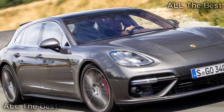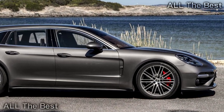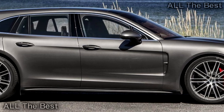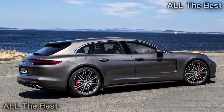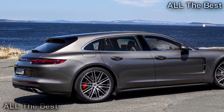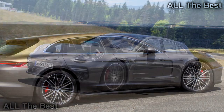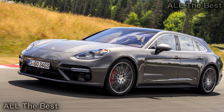Every single compliment I can give to the normal Panamera Turbo applies to the Sport Turismo. The steering is brilliant, with great levels of both weight and feedback that inspire incredible confidence as I push the wagon harder and harder down unfamiliar Canadian roads. Whether on the standard 20-inch wheels or the optional 21s, the ride quality is superb — with enough cushion to reduce jarring impacts on broken pavement, but great stiffness to eliminate body roll. You could drive this thing clear across Canada and never experience discomfort.